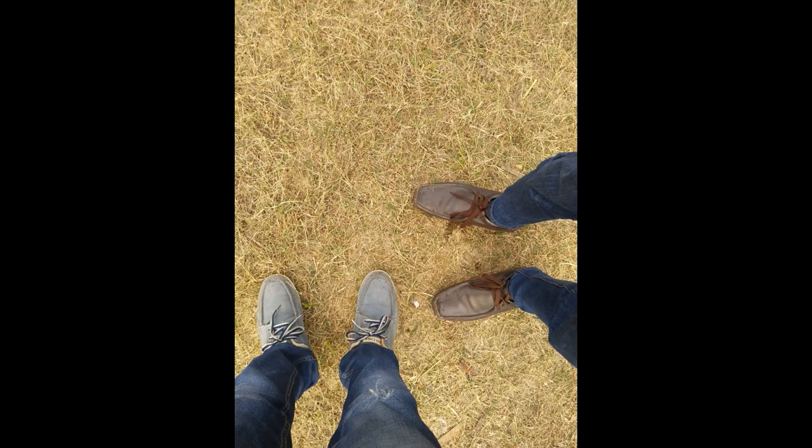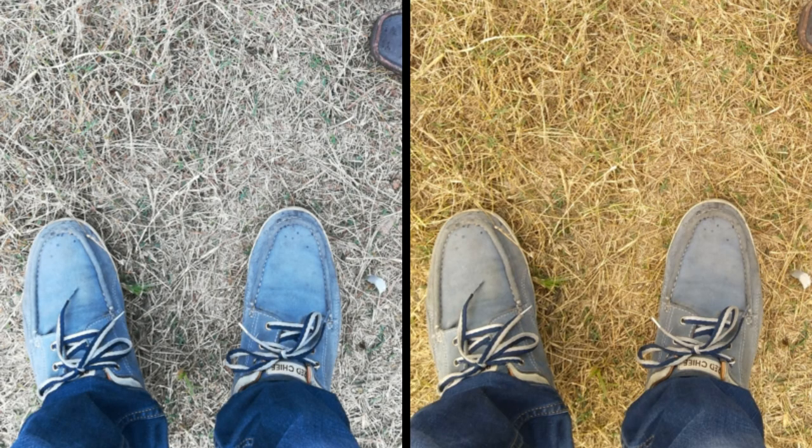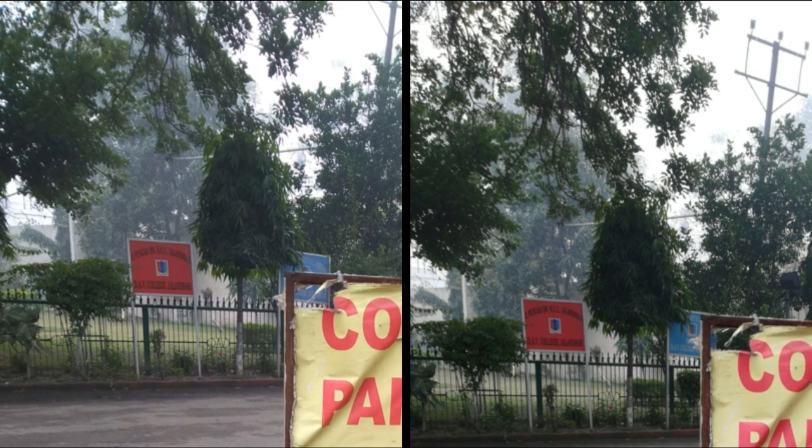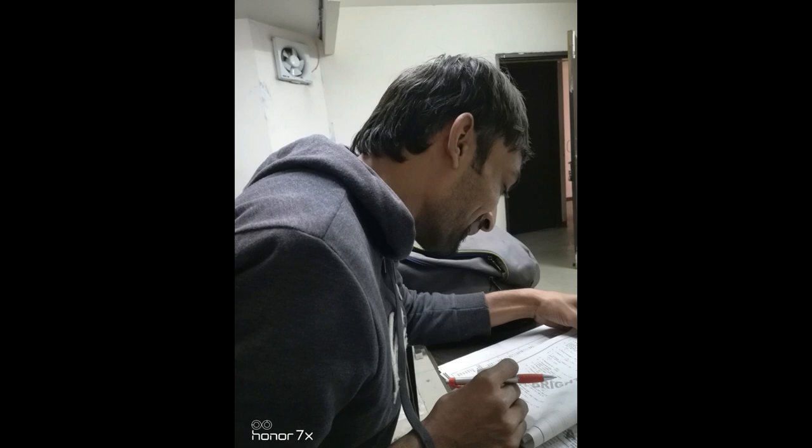Pictures taken with both devices in outdoor situations are good and have a lot of detail, but Moto G5s Plus has slightly warmer color while Honor 7x has colder color. Again, look at the color of the grass — you would be able to see the difference yourself. The picture on the left hand side is taken by Moto G5s Plus and has more details.